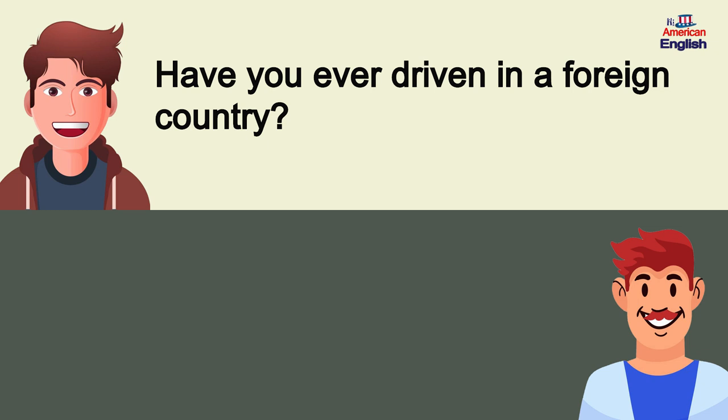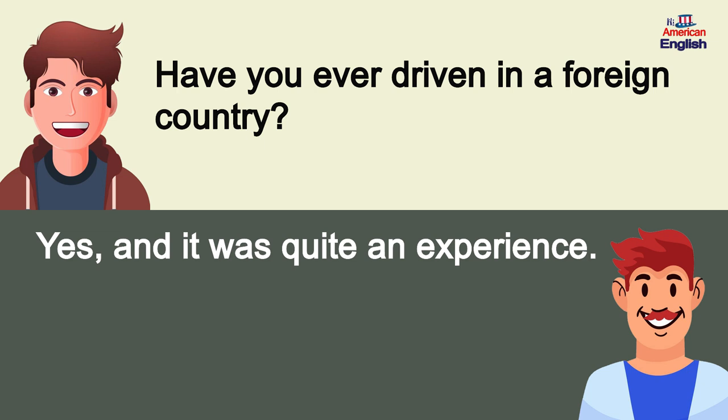Have you ever driven in a foreign country? Yes, and it was quite an experience.